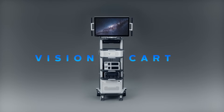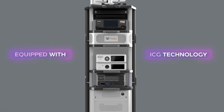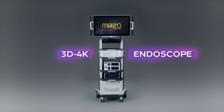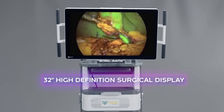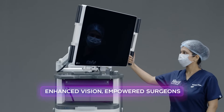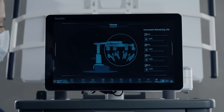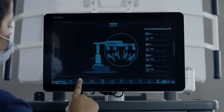The vision cart features an advanced energy system and 3D 4K endoscope for high-definition vision, offering detailed insight for assistant surgeons. The top-mounted screen allows OR staff to easily monitor procedures, while the system display syncs with the surgeon console, showing the surgical field and operation tips.